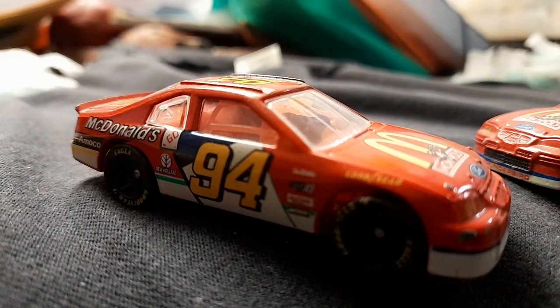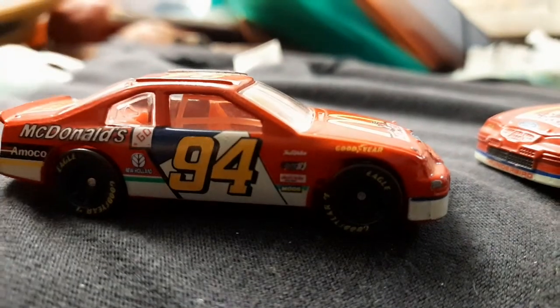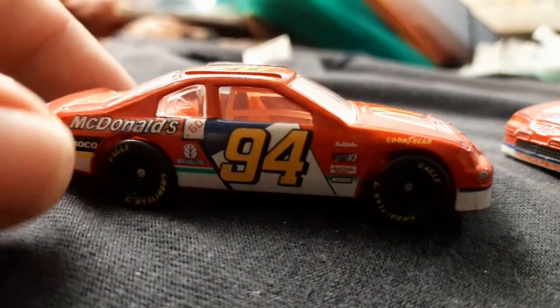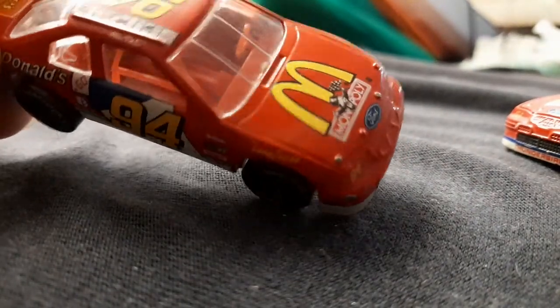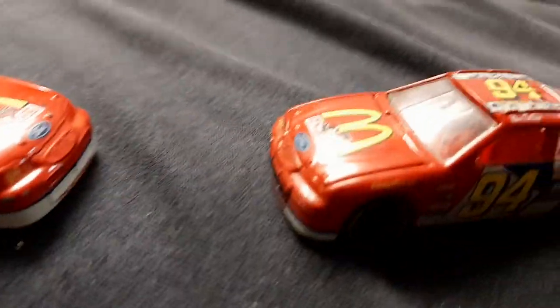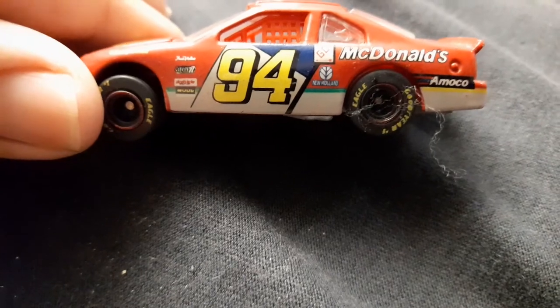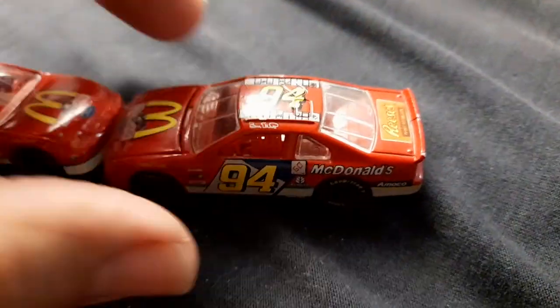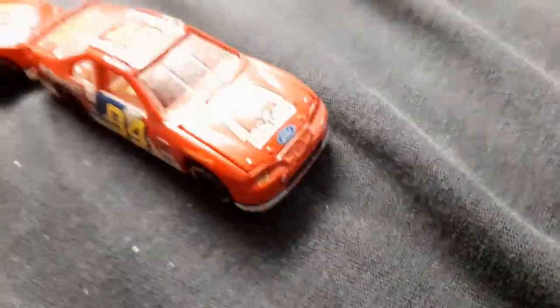Hello guys, welcome back. This time I got a Hero Ford number 94 from McDonald's, and this one is interesting. Pay attention to the golden arrows — it says the word 'Monopoly,' which was a very old promo. This one is also from that period of time — the '94 Ford McDonald's. And guess what, this one has a hood action or moving parts, and you can see the tiny engine!